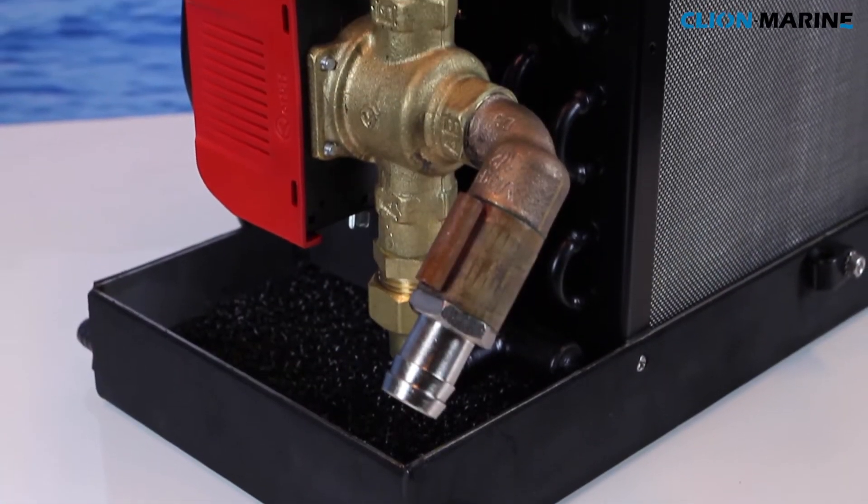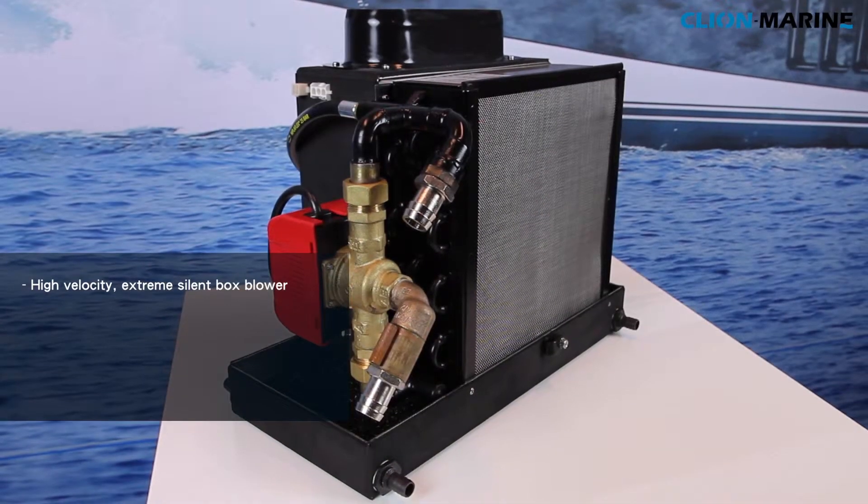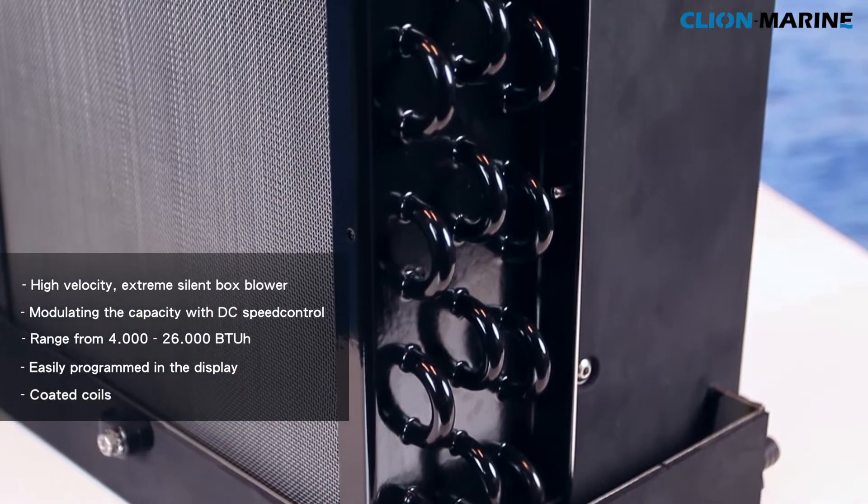This generation of air conditioning systems are equipped with the latest features, easy installation and luxury controls. Save energy and enjoy more comfort at the same time.